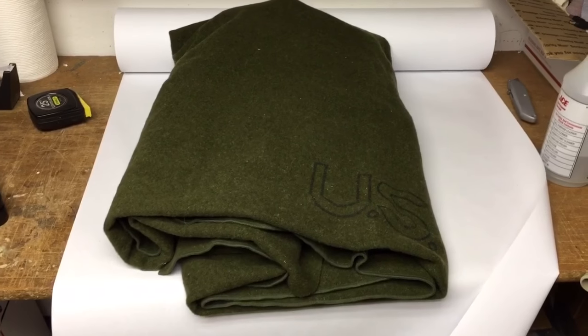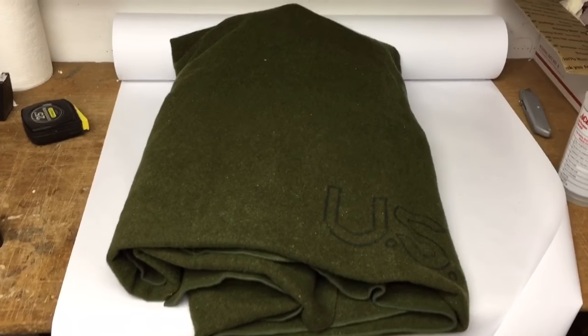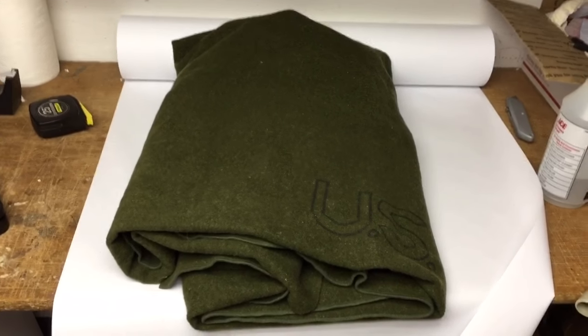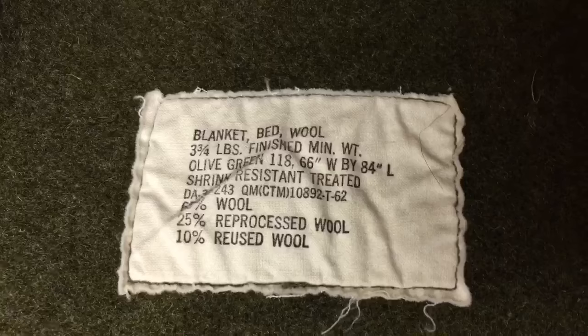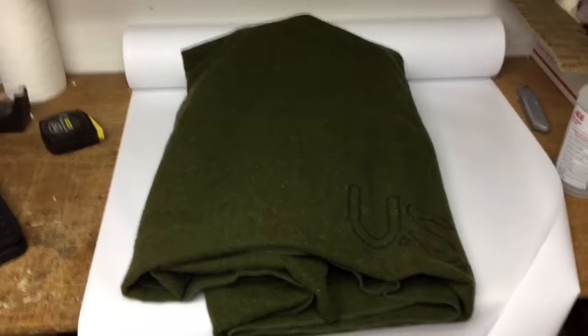This is a US Army military wool blanket. It was at an auction — nobody was bidding on it and I got it for $2. Turns out it's a 1962 vintage US Army blanket, and it sold for $40.